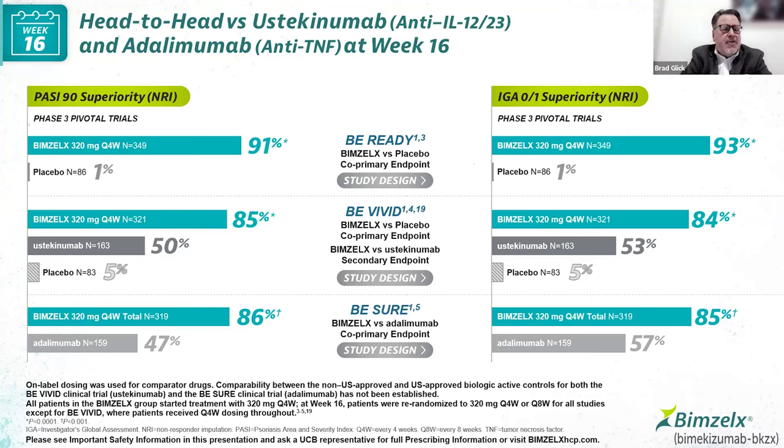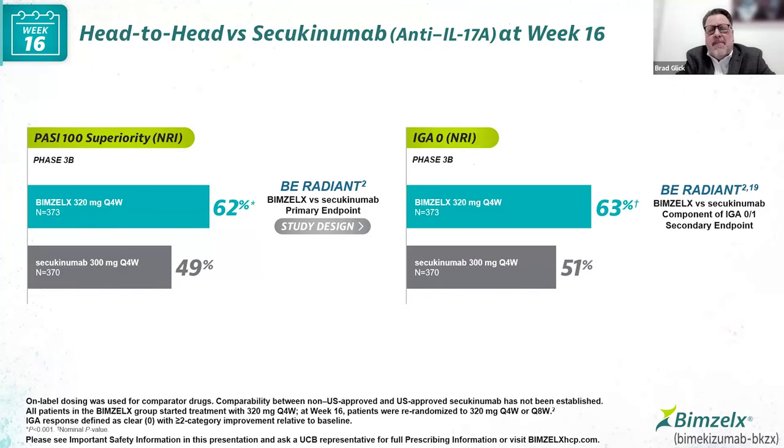In B-Sure, we see the statistical comparison between Bimzelix and adalimumab: 47% in the adalimumab treatment group versus 86% with Bimzelix. Looking at IGA responses of clear or minimal disease, we have one and a half times as many subjects in the Bimzelix treatment group achieving this very high bar. Very robust responses, and we'll dig into more of this data later in the talk.